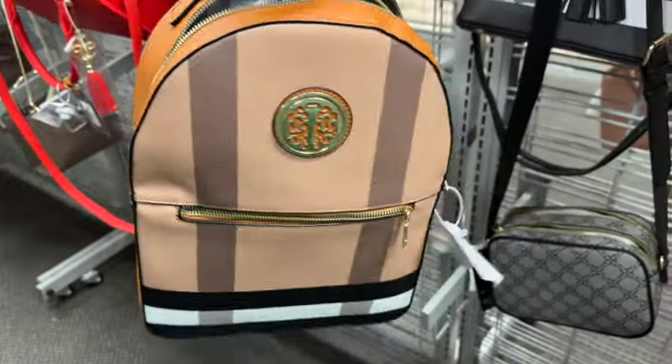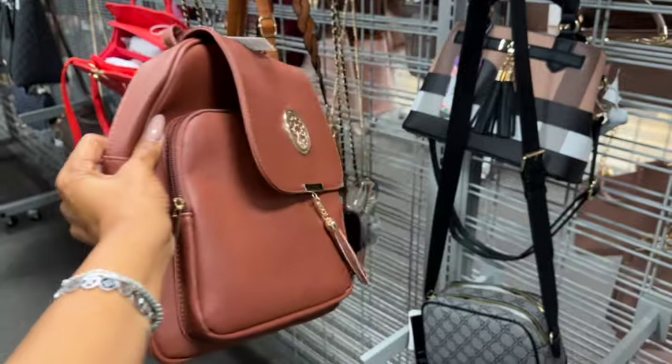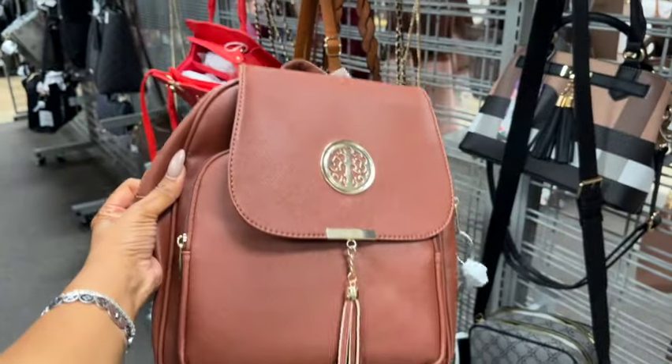It's actually kind of cute — they are vegan. It's not bad for the price. They also have this all-brown one which is really cute as well. The little tassel on it — this one is $16.99. It's kind of cute for the price, not bad.